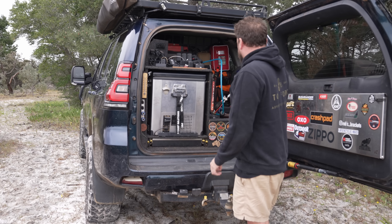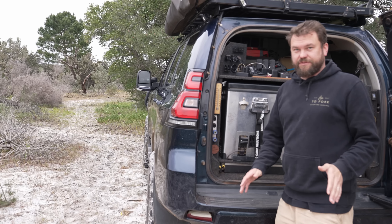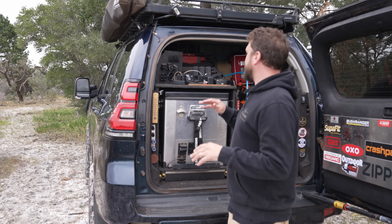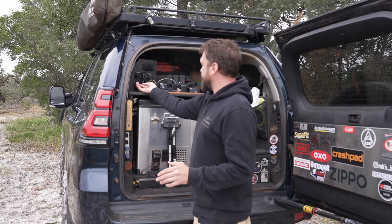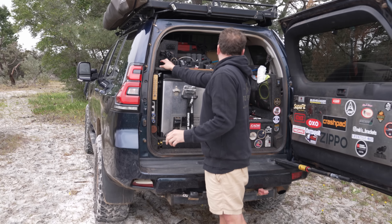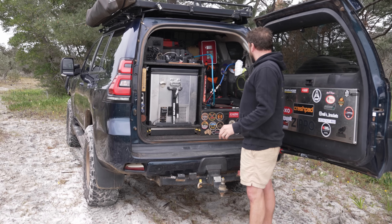I've got Airbag Man airbags which I use every time I tow — I inflate them to 30–40 PSI depending on trailer weight and the car sits perfectly level. I have in-cab controls connected to an ARB twin compressor. The compressor briefly didn't work during filming — I'll check the fuse.